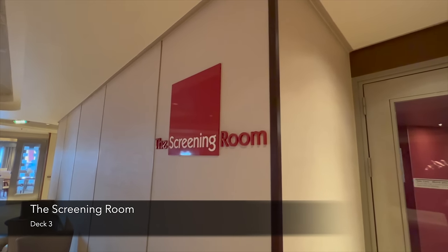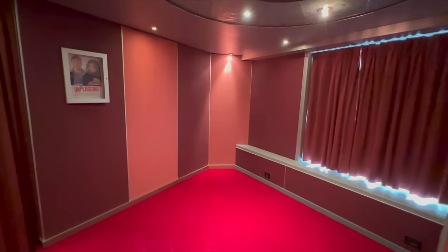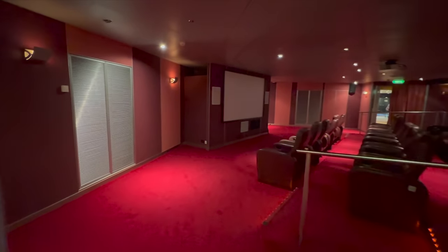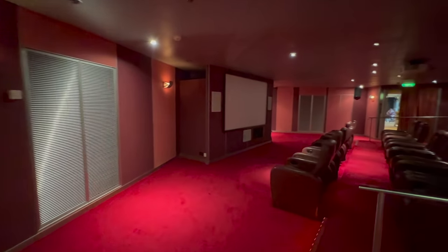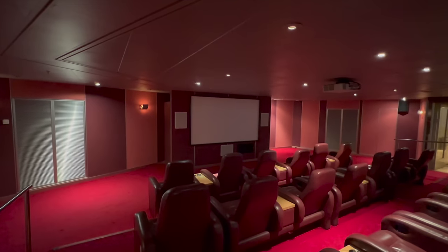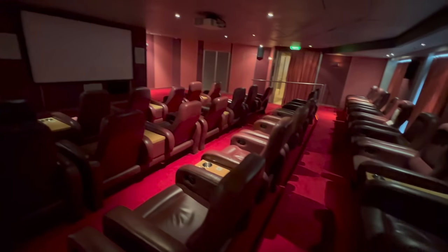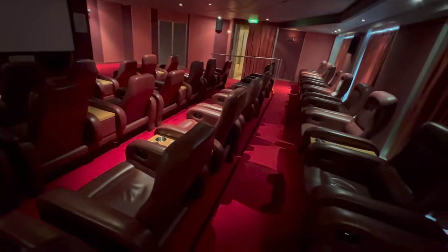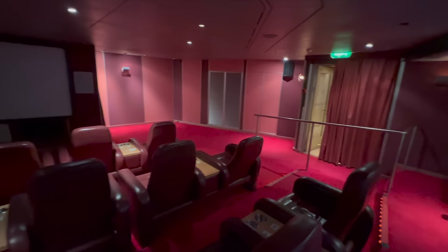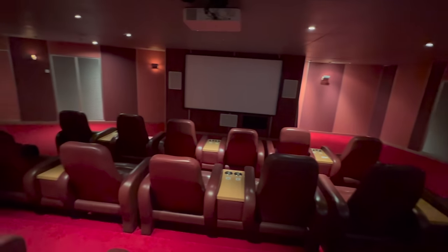Coming off the other side of Cafe Vivo is the Screening Room — I was delighted to find this onboard. I hadn't done a great amount of research before getting on the ship, so I didn't realise there was going to be an onboard cinema. In here you could come on a sea day — and I believe also on a port day — to watch either some classic movies or some more modern hits. I found it to be a really comfortable spot, and as a solo traveller I really enjoyed coming in here at night before dinner to watch a movie.